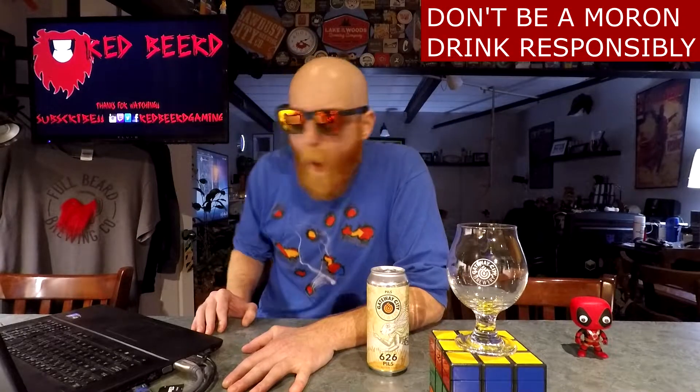Here be Redbeard! Let's have some beer. What's going down, people of the world! Thank you so much for joining me for yet another beer review.